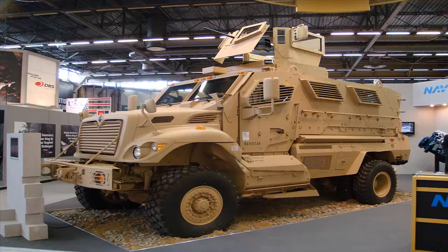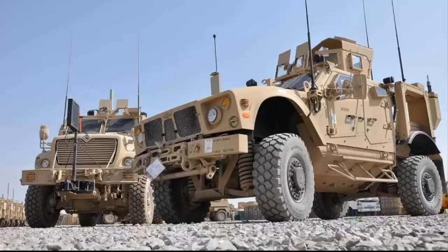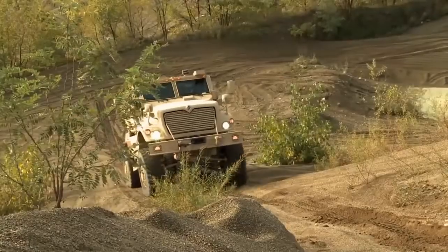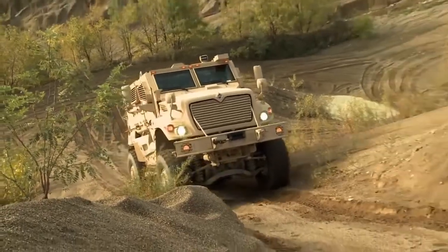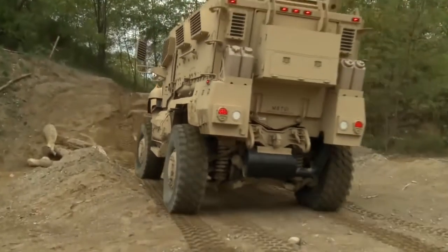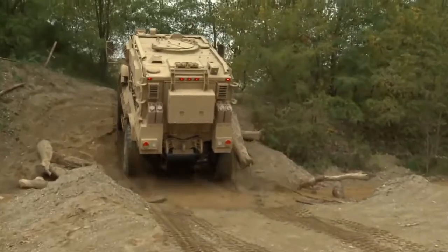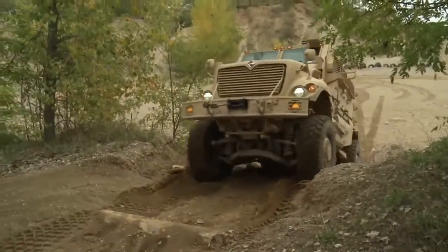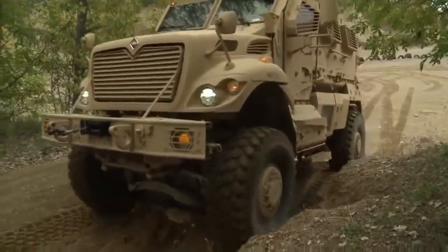Pakistan is to receive 40 Maxx Pro DXM mine-resistant ambush-protected armored vehicles from the United States. The vehicle uses a crew capsule with a V-shaped hull mounted on an International 7000 chassis. The V-hull deflects the blast of a land mine or IED away from the vehicle to protect its occupants. The vehicle is equipped with ballistic protection armor and glass protection.